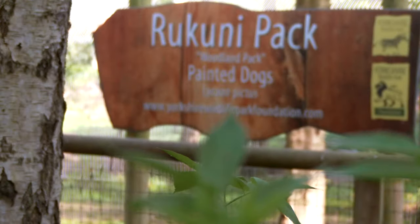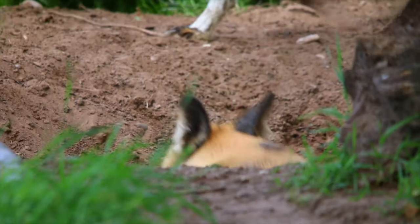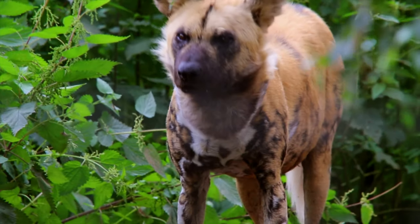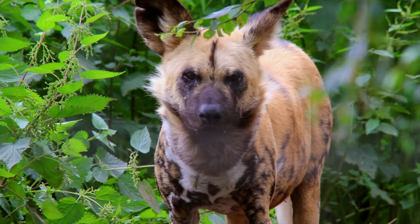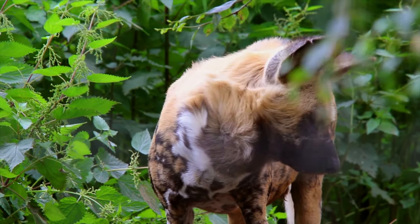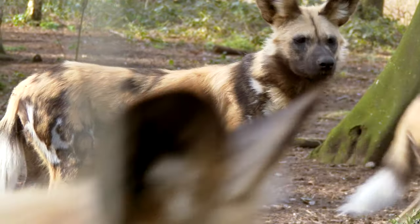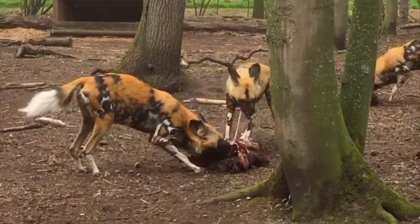The African painted dog is an endangered species indigenous to central, eastern, and southern Africa. They are one of the most successful hunting carnivores in Africa, with a success rate of around 80 percent. A close-knit unit means the pack has great teamwork, and their incredible stamina means their hunts are more successful.